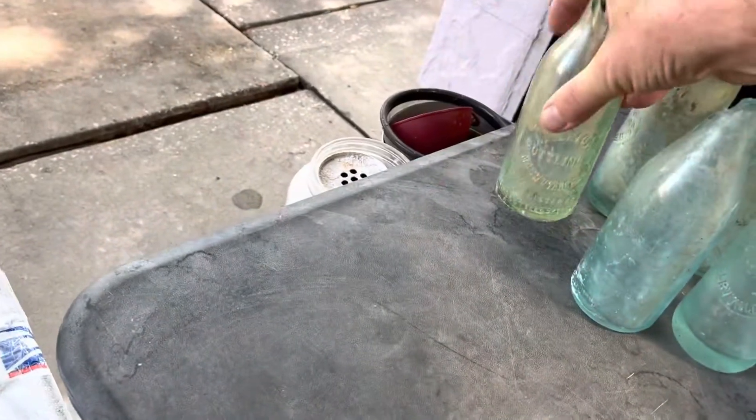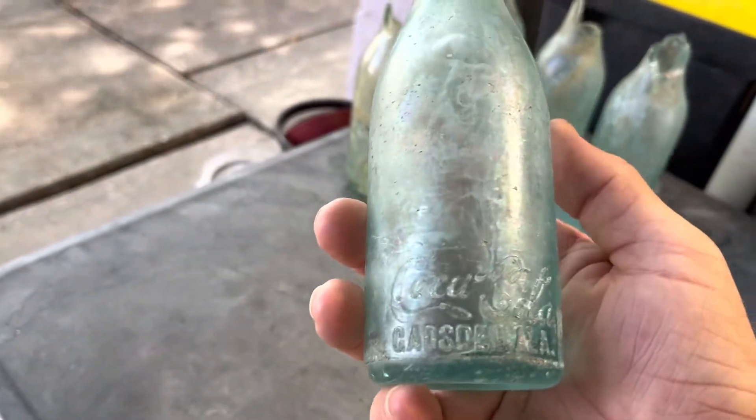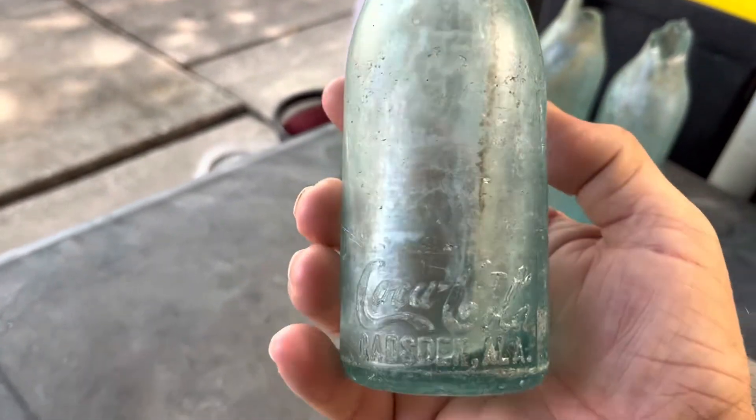Last but not least, we have this lower script Coca-Cola from Gadsden, Alabama. It's a nice light blue color.